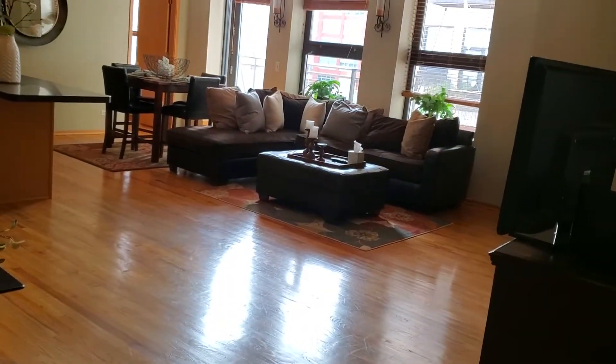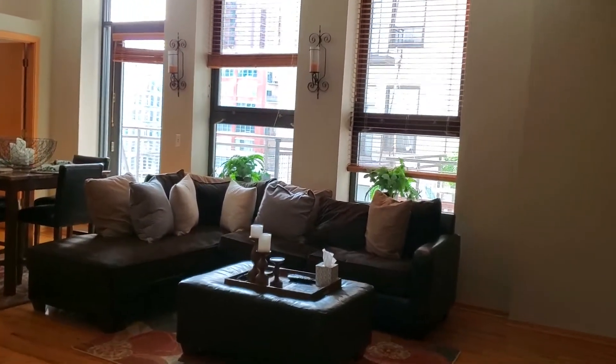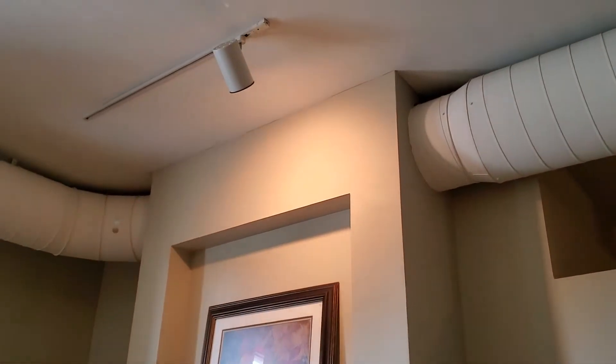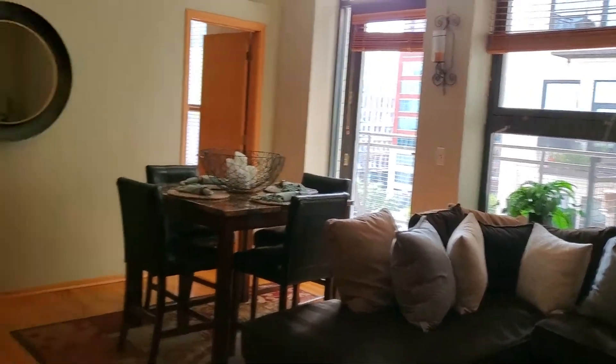As you can see, solid oak wood floors throughout. We're looking at the living room right now with a gas fireplace and a marble surround, and huge beautiful windows with plantation blinds on them.